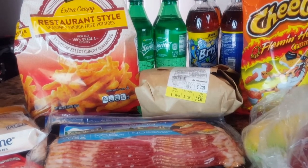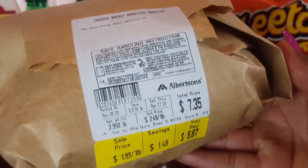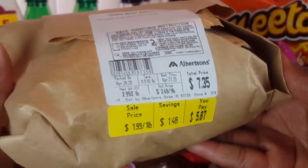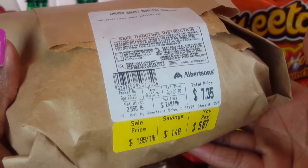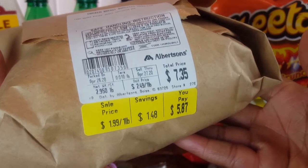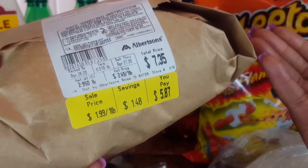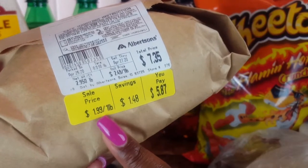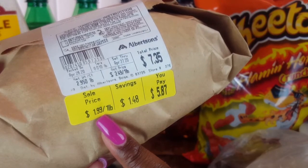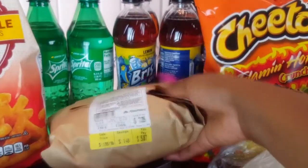I also picked up some boneless skinless chicken breasts from the deli section. Sometimes when it comes to meat, it's cheaper to go to the butcher or deli section. I looked at the other chicken breast packs and they would have cost me more. Going to the deli section, I was able to get this for $1.99 a pound. You can see my savings here, and then I can break that down however I want.